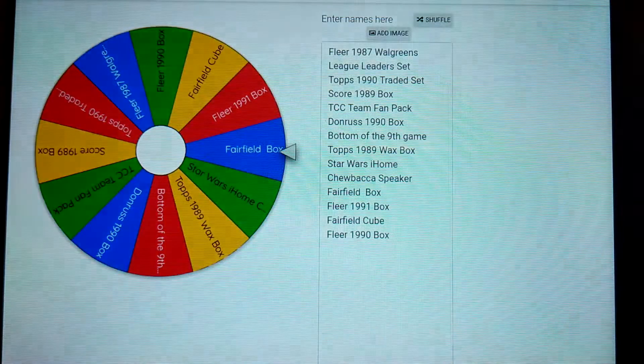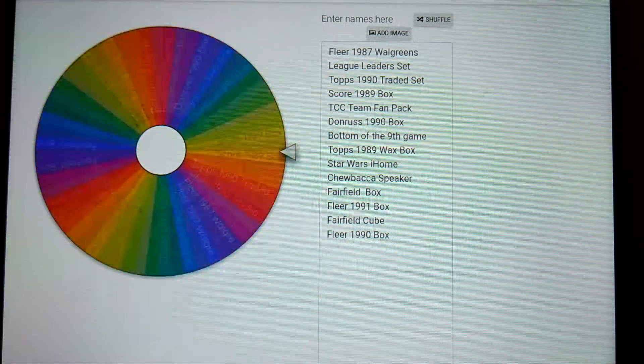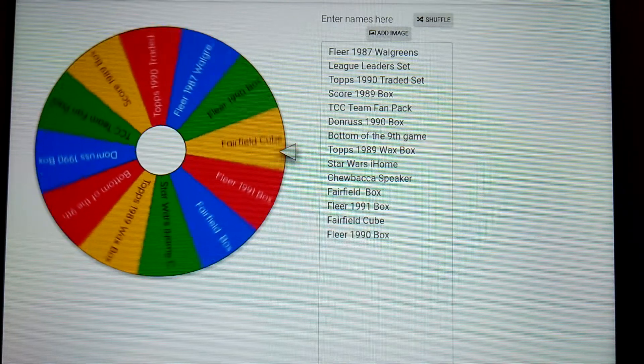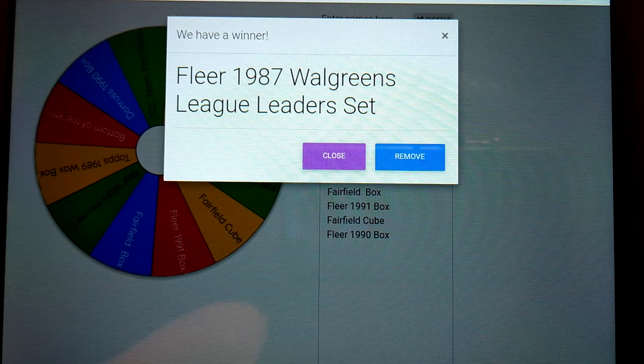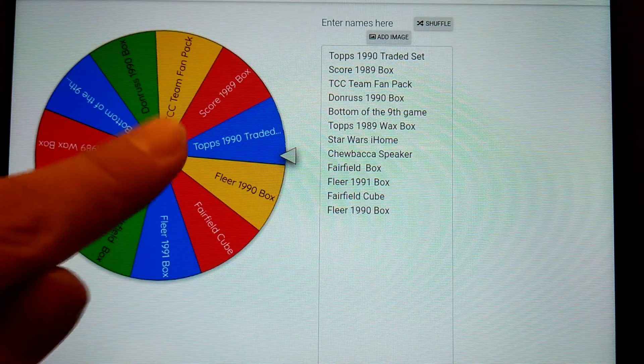Let's remove that and go for the second item that the lucky winner could pick from. Oh okay, we haven't had that out for a while — that's the Fleer '87 Walgreens set, which is really cool. Let's remove that and we'll go to the last item.